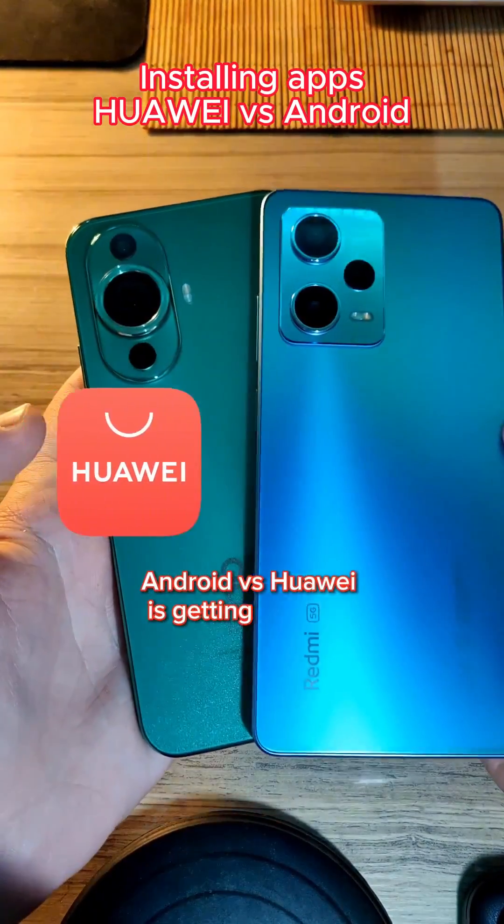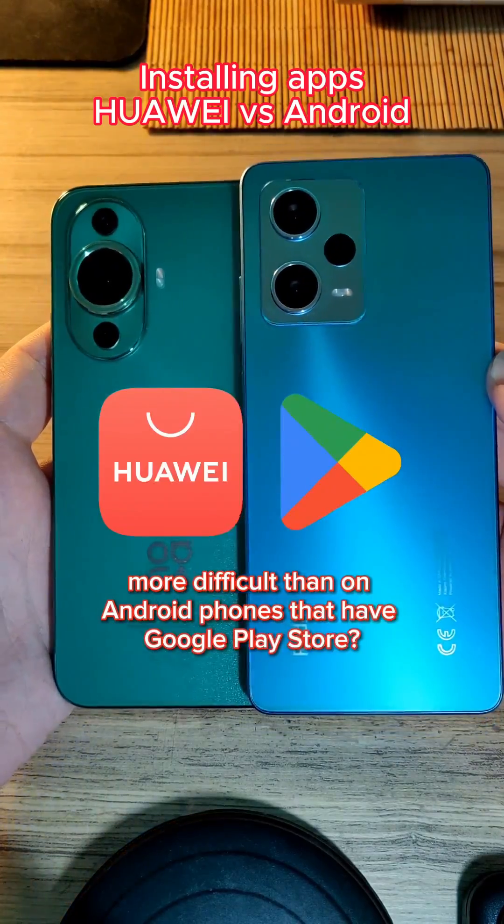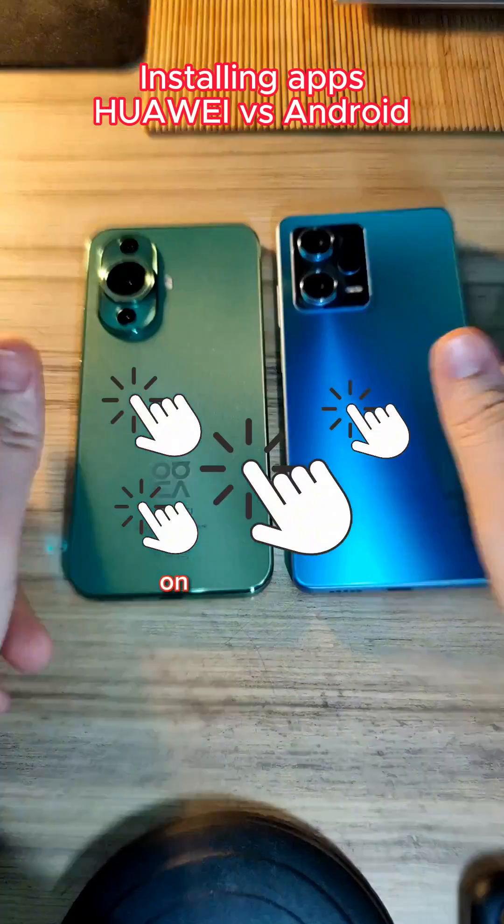Android vs Huawei. Is getting apps on Huawei phones more difficult than on Android phones that have the Google Play Store? I'm going to count how many clicks it takes to install the same app on both phones.